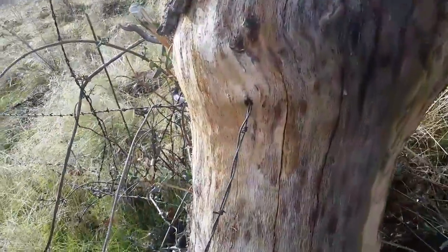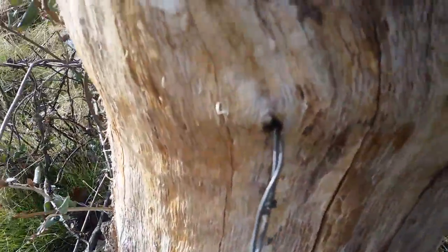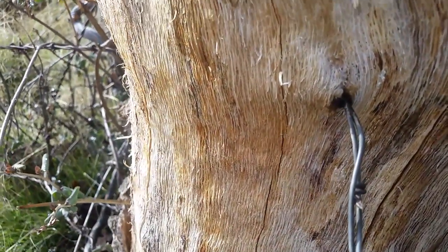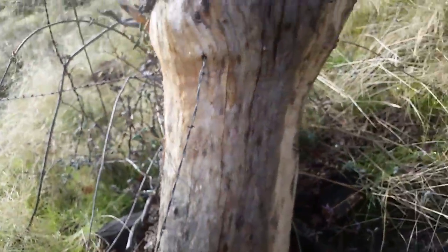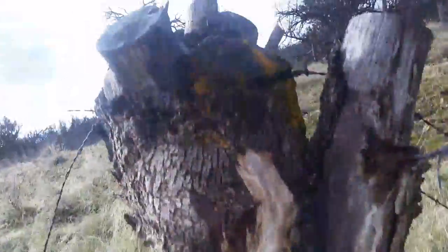There it is — you can see that point. It's almost like it creates a knot right there where it comes through. Very cool. Alright folks, have a good night.